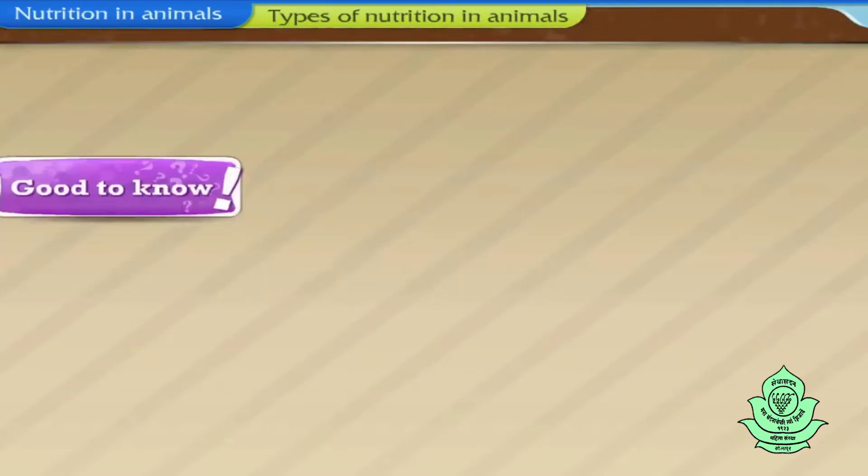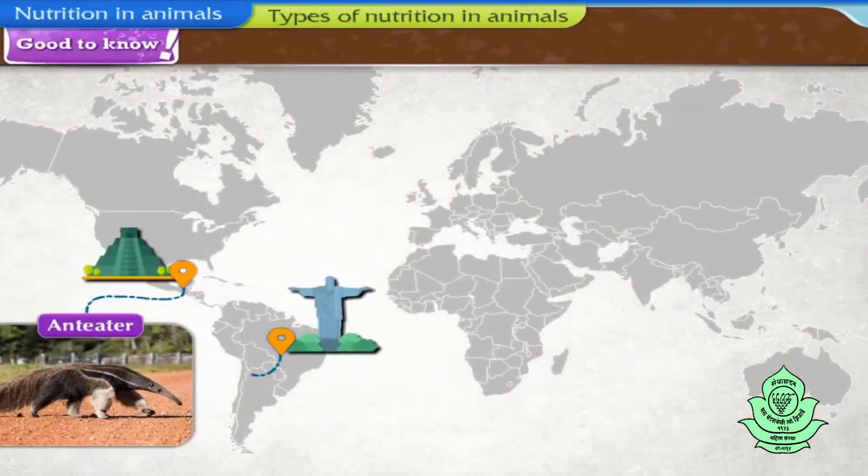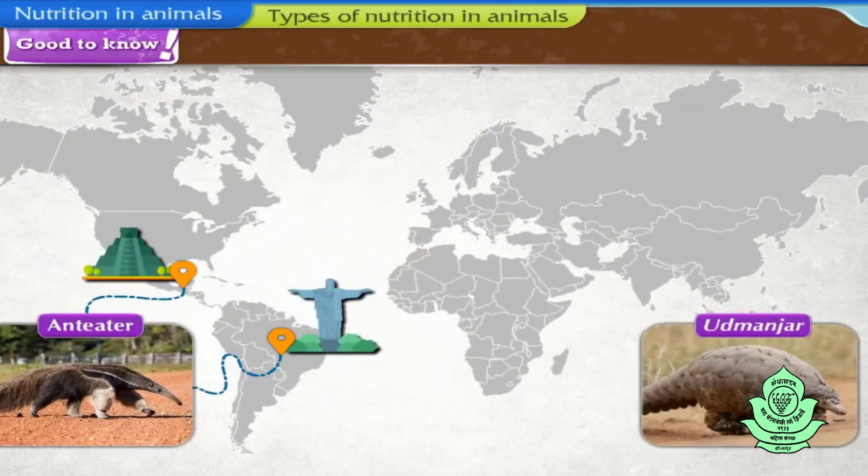Good to know: the anteater is found in Central and South America. The bobcat or udmanjar is an anteating animal found in India.